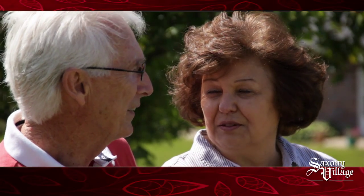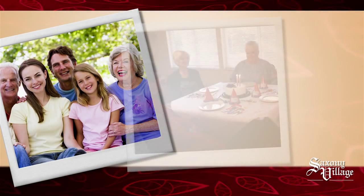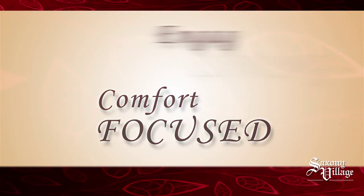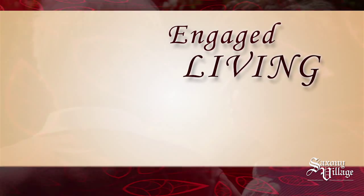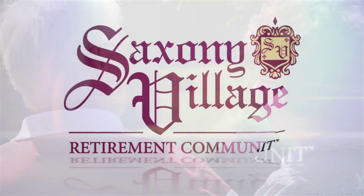We'll handle everything for you so you can focus your attention on the things that are most important to you — like your family, your friends, and your hobbies. Worry-free, comfort-focused, engaged living. Get the life you've lived for right now. Saxony Village Retirement Community.